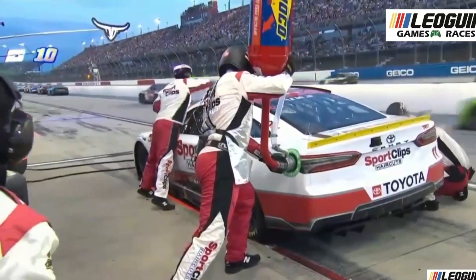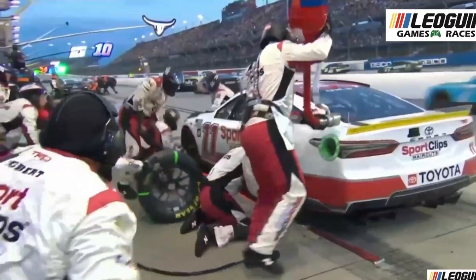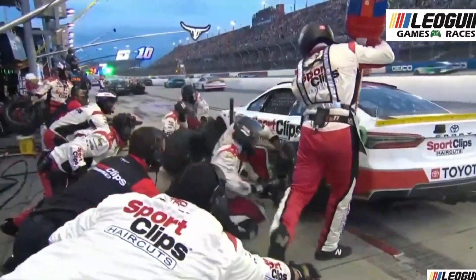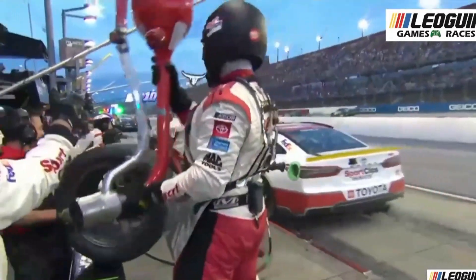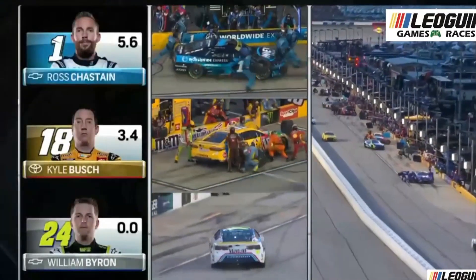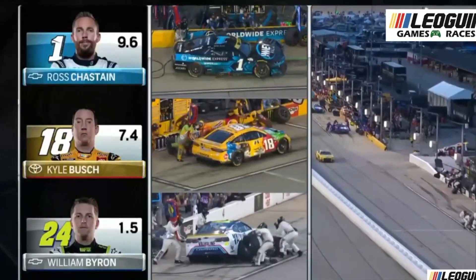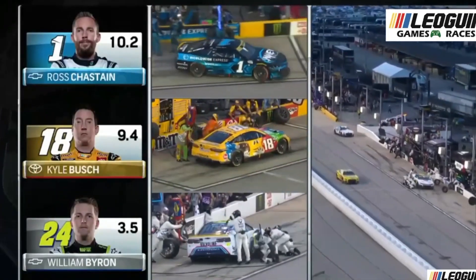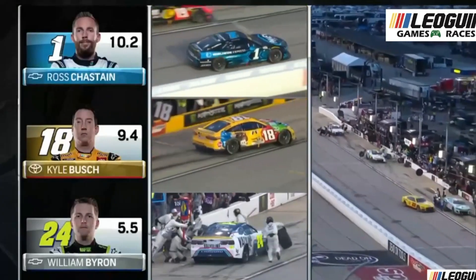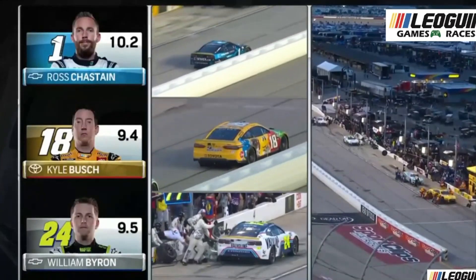We're on pit road. Denny Hamlin hits pit road, finished second in the stage — nine stage points for him, a good run. The car needs to be a little bit tighter. Kim Staying finished that stage P6; he said he needs more rear grip, gets too loose too quick. They'll make an air pressure adjustment, give him four sticker tires and fuel. Same thing for the 18, Kyle Busch — still too loose and lacking that rear grip.